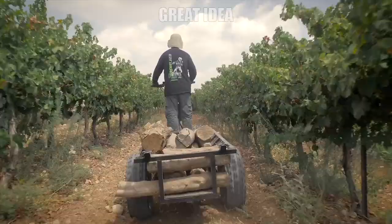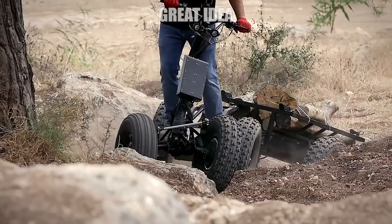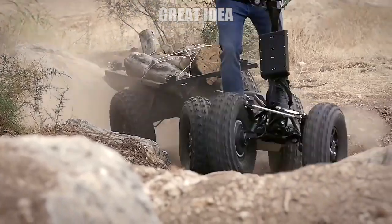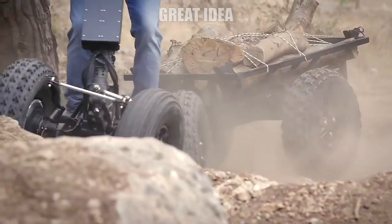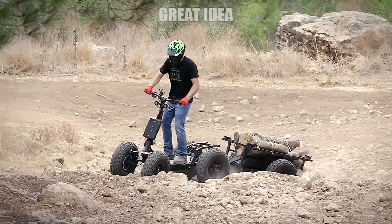Each wheel has its own chunky all-terrain tire as well as a huge 19.6-inch suspension travel, letting riders fling these things down some seriously rocky paths. The suspension is also notable for its claimed six axes of movement, allowing the wheels to tilt and move independently in 360 degrees.